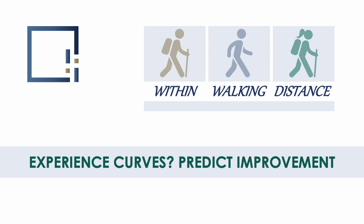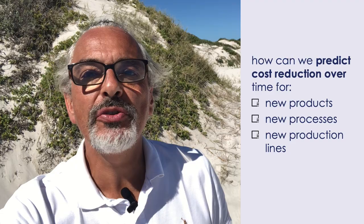So, let's answer the question: How can we predict cost reduction over time when we introduce new products or commission new processes or production lines?